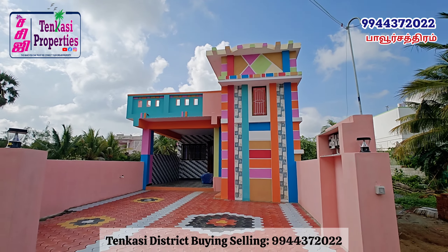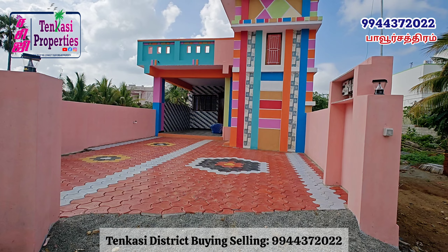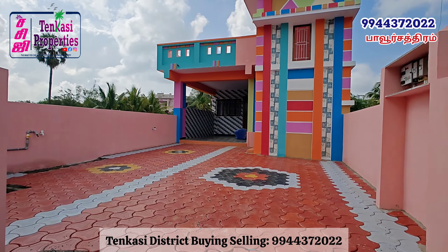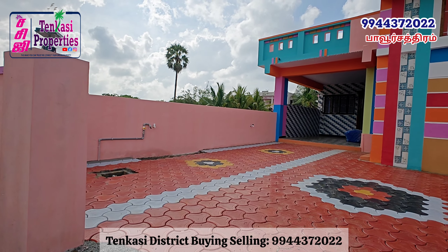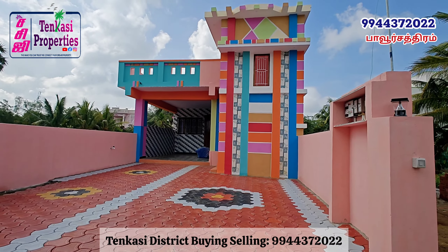Hello and welcome to Thengasi Properties. In this video, we have a great deal with Thengasi. We are in a 6-cent land area. We are in a car parking area.